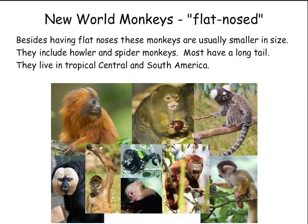New world monkeys, flat nosed. Besides having flat noses, these monkeys are usually smaller in size. They include howler and spider monkeys. Most have a long tail. They live in tropical Central and South America.